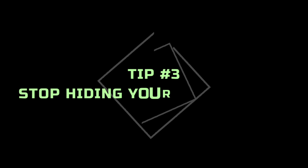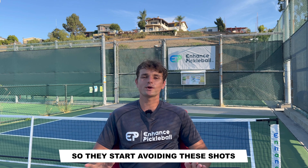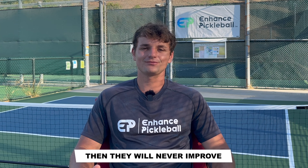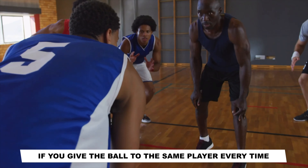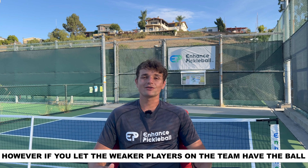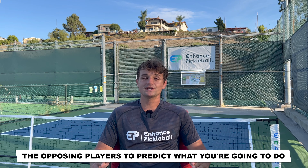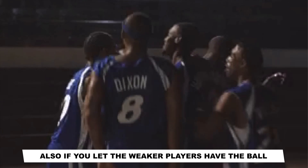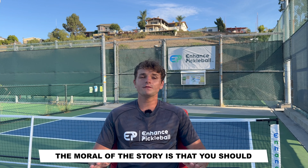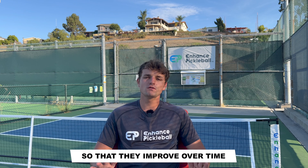Tip number three is to stop hiding your weaknesses. I see so many players who are uncomfortable with certain parts of their games, so they start avoiding these shots. The issue with this is that if you don't force yourself to hit these balls in points, then they will never improve. Think about your pickleball game like a basketball team. If you give the ball to the same player every time, then the other team will catch on. However, if you let the weaker players on the team have the ball, this will add variety and make it harder for the opposing players to predict what you're going to do. Also, if you let the weaker players have the ball, over time they'll gain confidence and their level will increase. The moral of the story is that you should continue to use your strengths, but you should also force yourself to use your weaknesses so that they improve over time.